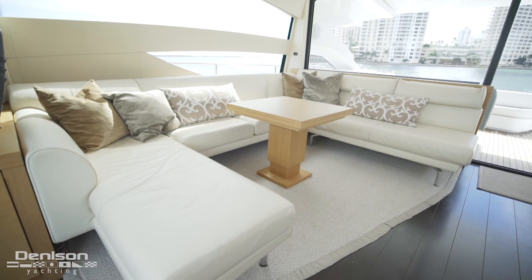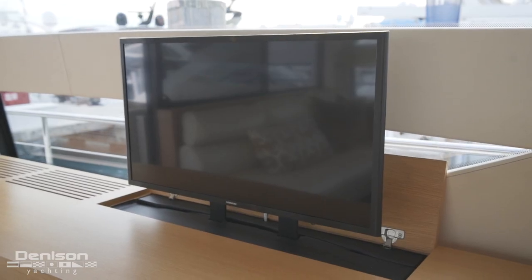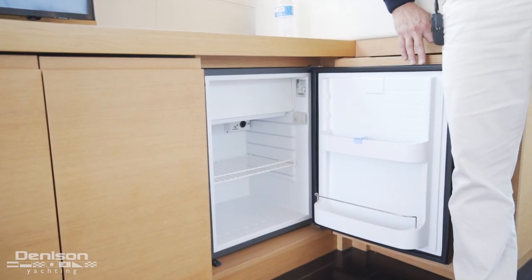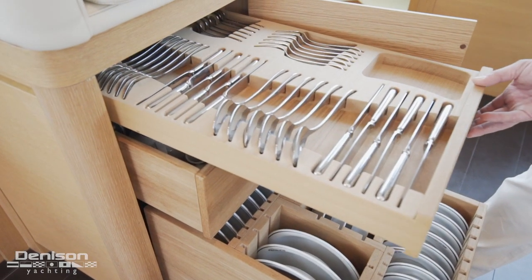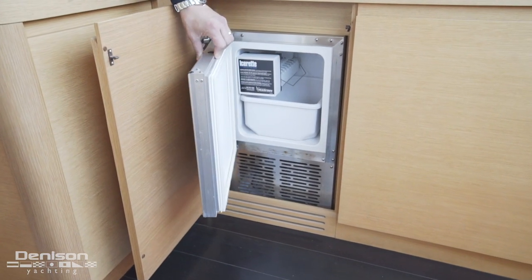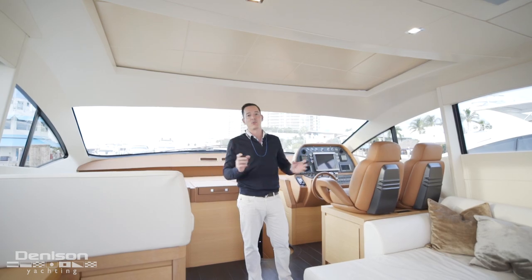To starboard, we have a U-shaped sectional. This comfortable lounge wraps around a high-low coffee table and faces a pop-up TV adjacent to port. Below the pop-up TV, we have custom stemware storage as well as a mini-fridge, and just beyond that, additional custom flatware storage. Continuing forward to port, we have an L-shaped lounge with an ice maker just below the seating. One of the pinnacle features here is the sunroof overhead and the window that drops down on the side to completely open this space up.